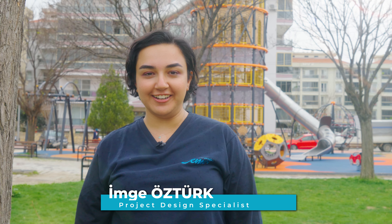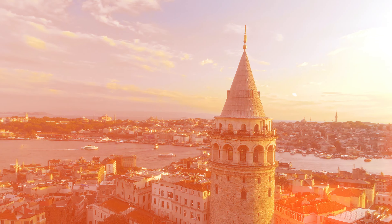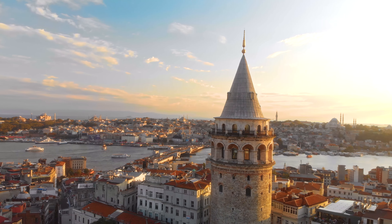Here we are in front of Galata Tower. Galata Tower is inspired by one of the oldest buildings in the world, Galata Tower itself.